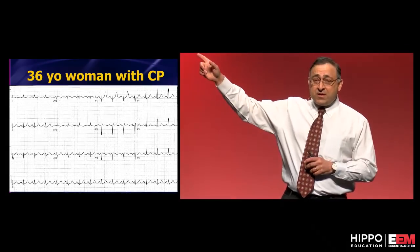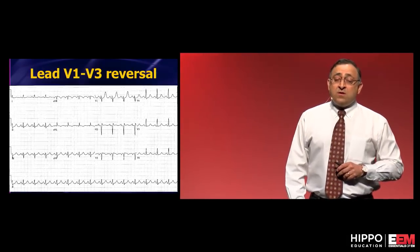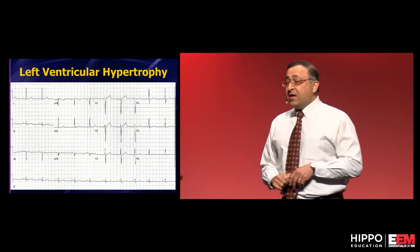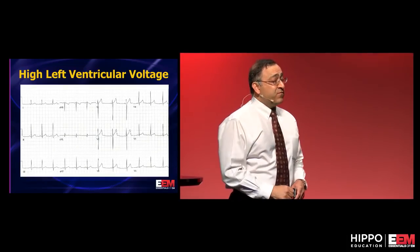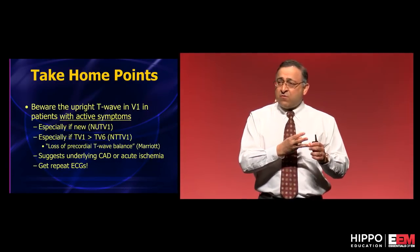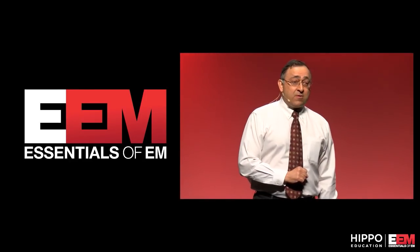There are times when a tall T wave in V1 is perfectly normal. Lead reversal — if V1 and V3 got switched — can cause this; just switch the leads back and it's fine. Left bundle branch block is totally normal to have a big T wave in V1. LVH oftentimes has a big T wave in V1. Young people with high voltage often have big T waves in V1. But if you see a new tall T wave in V1 in a person with active pain and it's not LVH, LBBB, or high voltage — worry that it's a hyper-acute T wave. Get serial ECGs and you just might pick up an early anterior STEMI.